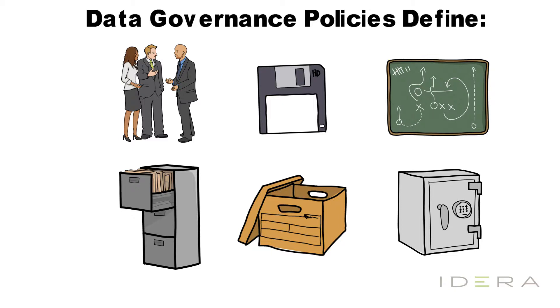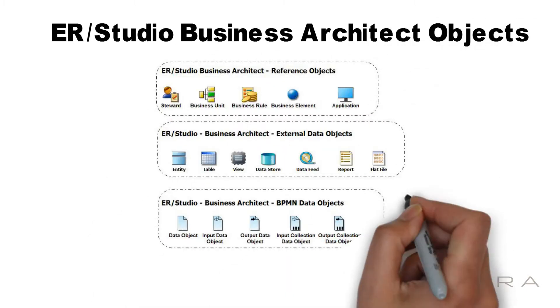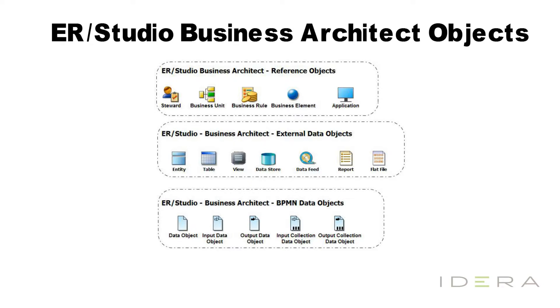Creating business process models using a tool like ER Studio Business Architect will help to document new policies and effectively communicate these policies across your organization. ER Studio Business Architect has a variety of objects available beyond just the BPMN 2.0 modeling elements. You can use reference objects to identify individuals, business units, business rules, business elements, and applications that interact with your business processes and your data. You can also use external data objects with your business process diagrams or import them from ER Studio Data Architect data models, as well as the standard BPMN 2.0 data objects.